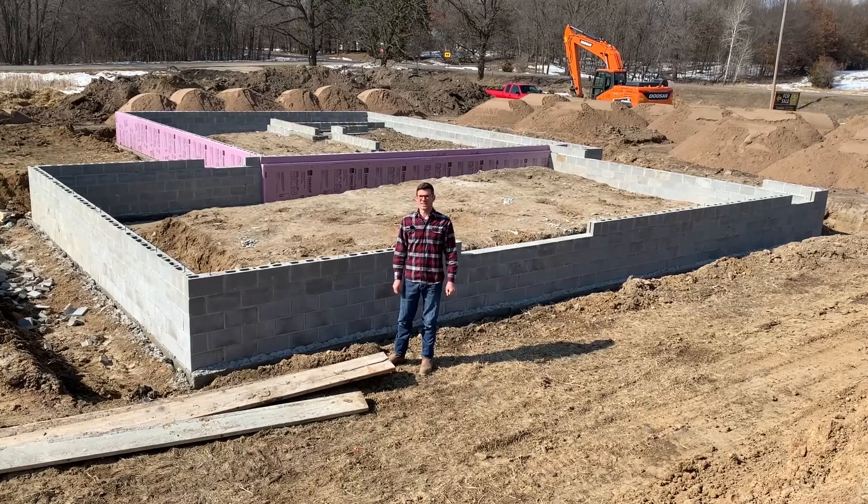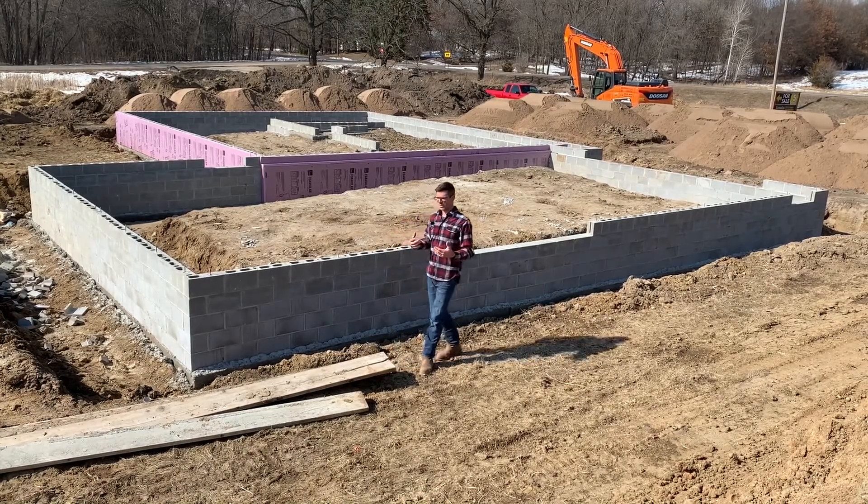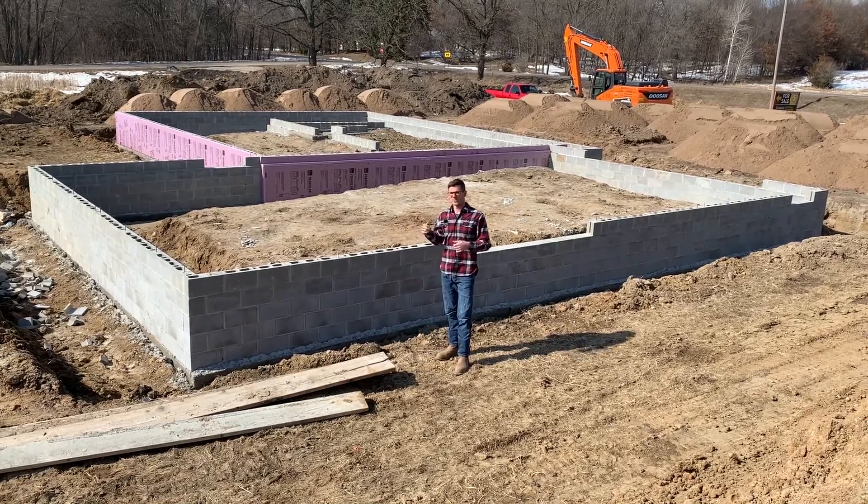Hello, I'm Jesse with American Radon Mitigation. I'm back at my brother's house in Elk River. If you didn't see the first video in this series, go ahead and click the card to see where we put in the form boards for the footings.